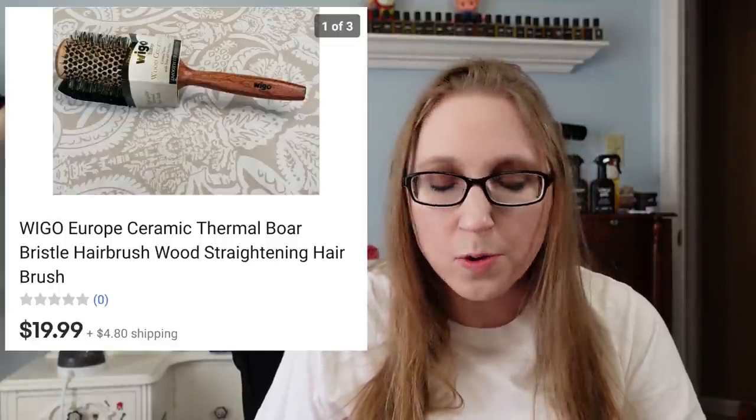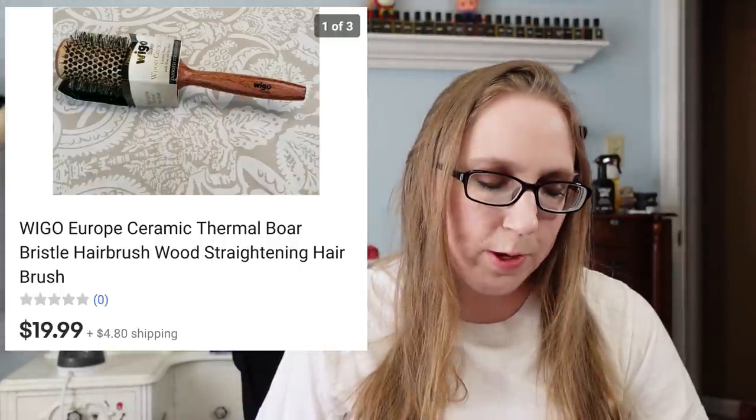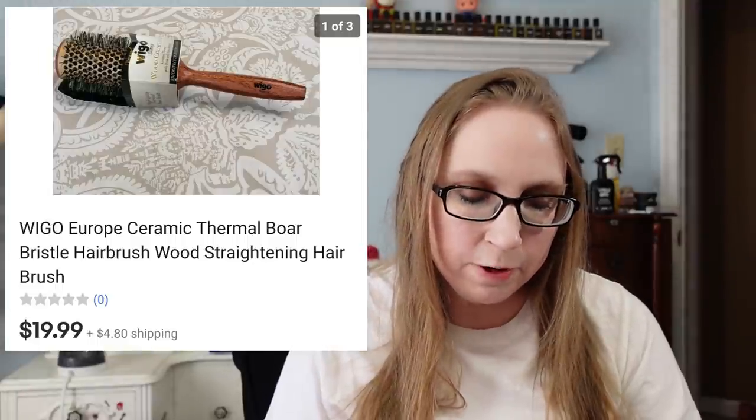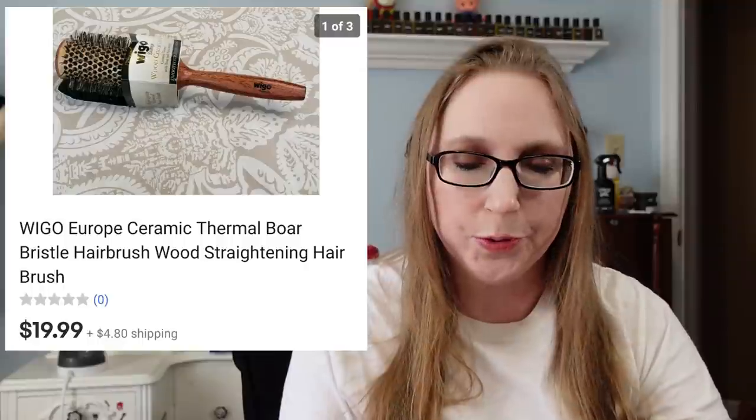Next was a brush by a company called Wigo — or maybe it's Wigo, I'm unsure. Anyway, that came from a yard sale. I probably paid like a quarter or 50 cents for it. It was new and sold for $19.99.